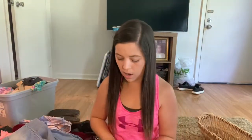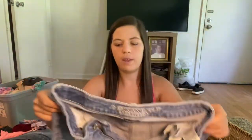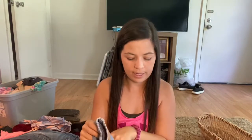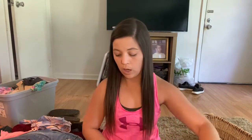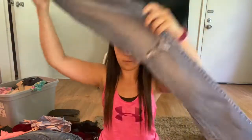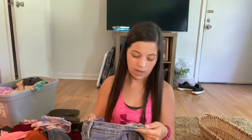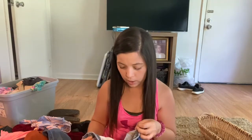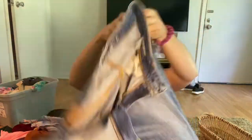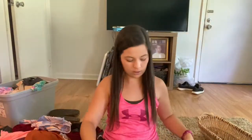Next up are a pair of American Eagle distressed jeans. American Eagle is oversaturated, but it's something you can sell, and locally I've done really well with this brand. They're a size 8 extra long — I'll probably price them at about $15. They're also super stretchy, so that's nice. Then another pair of American Eagle jeans — super skinny, size 8 extra long, distressed as well. I'll probably list those also for $15.